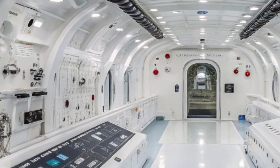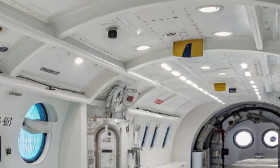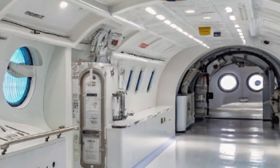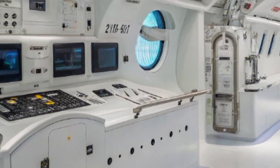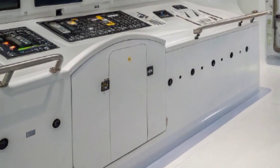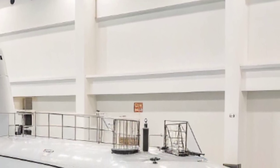Its torpedo tubes provide formidable anti-ship and anti-submarine capabilities, enabling it to stalk and neutralize adversaries beneath the surface. The versatility of its payloads extends further to include mines and emerging undersea unmanned vehicles, reflecting the Navy's vision of submarines as multi-mission platforms. Each deployment loadout can be tailored to the mission, whether it involves reconnaissance, sea denial, or precision strike.